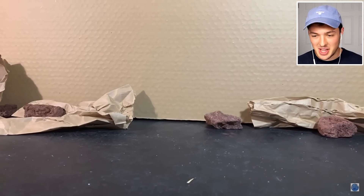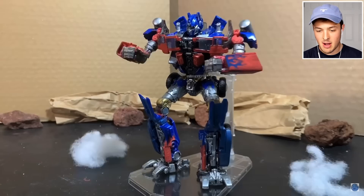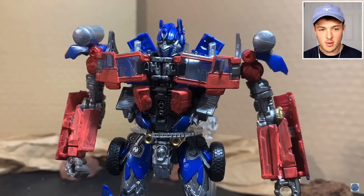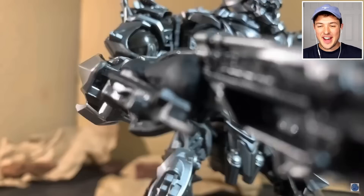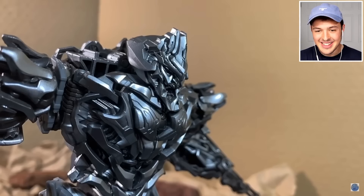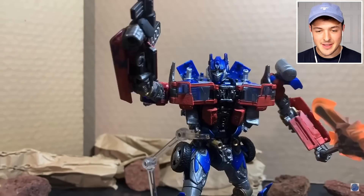All right, so that's the set. We're getting a little bit of behind-the-scenes action. I love how some of the special effects are literally just cotton balls. It's getting turned into dust. It's so clever - some of the stuff that they're using. That is awesome!